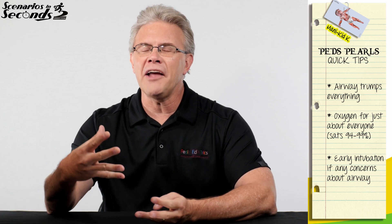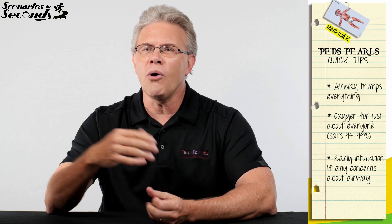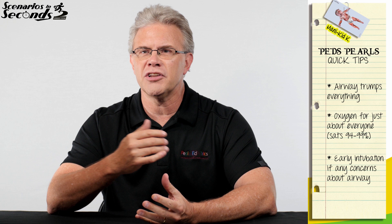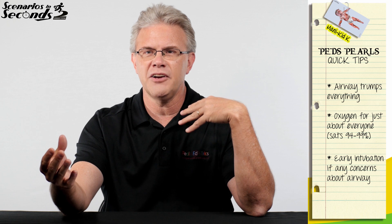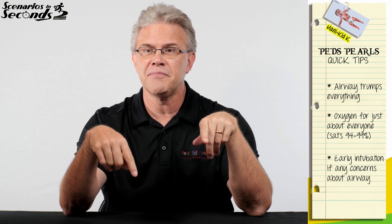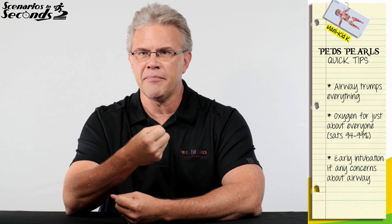And why that's important is simple. The rule is if you're burned on the outside, you're probably burned on the inside. And more importantly, when it comes to little ones, remember that if you're swollen on the outside, you're probably swollen on the inside as well. Remember, little kids' airways are described as being a funnel — meaning big at the top and small at the bottom.